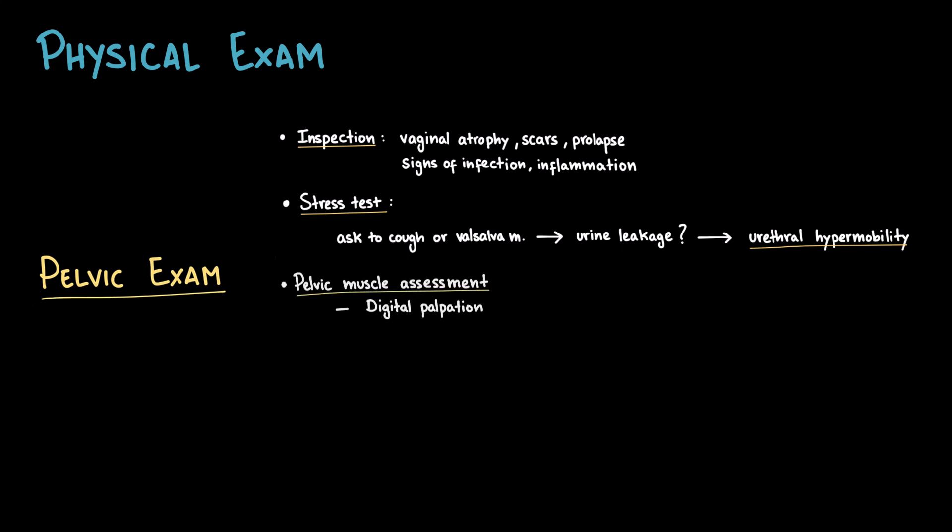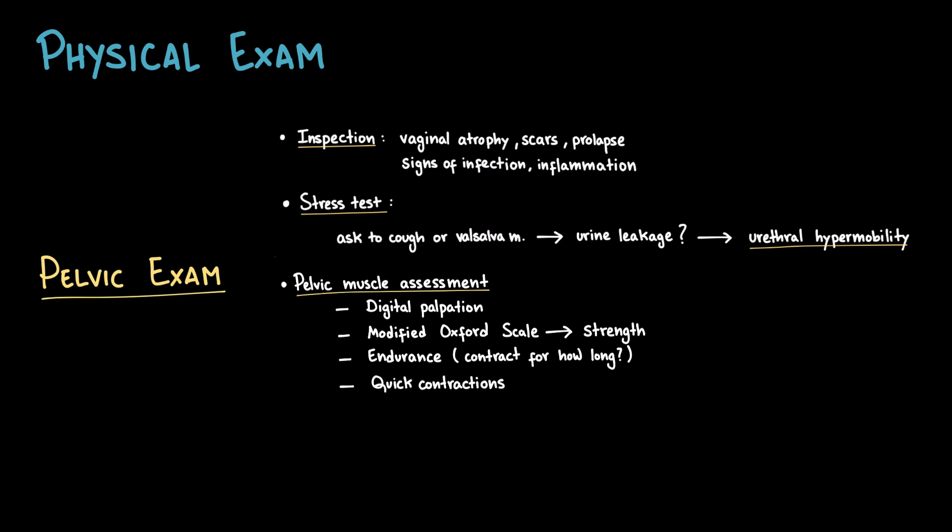The next step is the pelvic floor muscle assessment. This is best done by digital palpation through the vaginal wall, and we can evaluate the strength using the modified Oxford scale. This classifies the strength of the contraction from zero to five, where zero is no contraction and five is a strong contraction felt as a squeeze and lift. Then is the endurance, where we feel how many seconds the patient can sustain a contraction. We can also ask the patient to perform quick contractions, to assess their ability to rapidly activate the pelvic floor muscles, which is especially important in situations of sudden increases in intra-abdominal pressure. This functional assessment helps guide rehabilitation strategies, especially pelvic floor training.